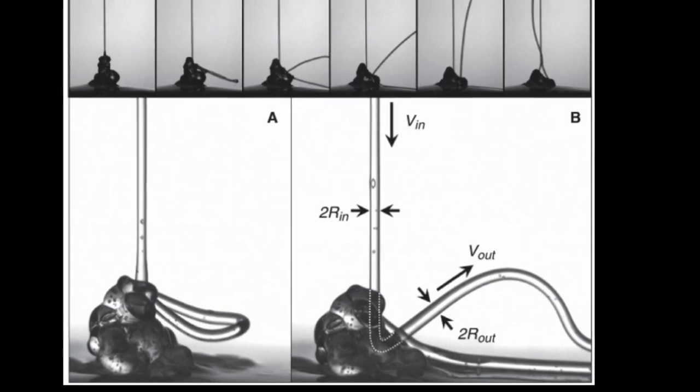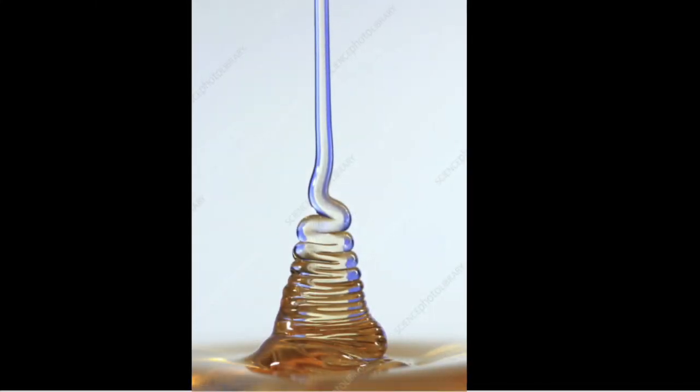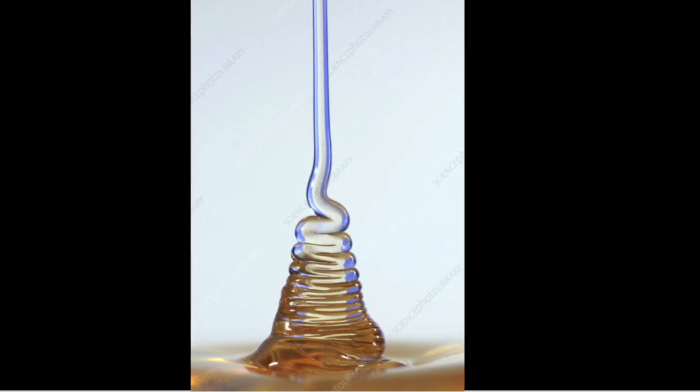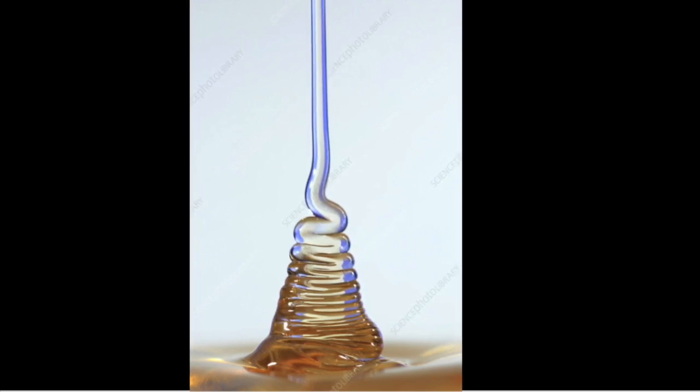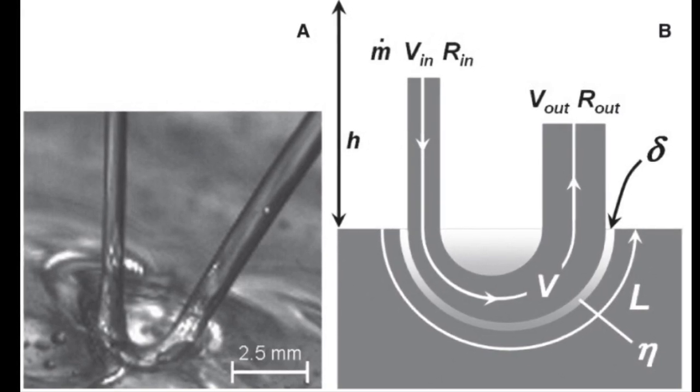The Kaye effect is an awesome phenomenon — a liquid property which was actually discovered by the engineer Arthur Kaye. Let us get experimenting to see what this is all about.